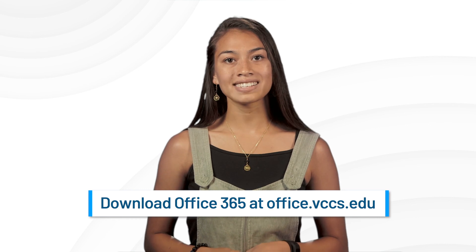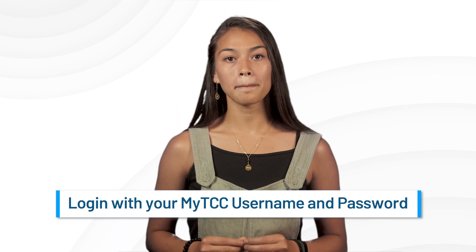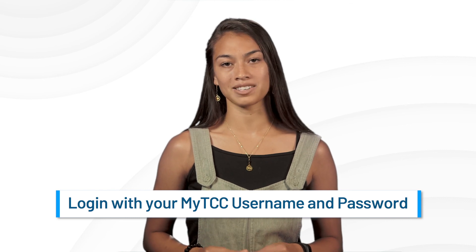When you need additional access to basic software, you are eligible to download Microsoft Office 365 by using your TCC issued student email account to log in at office.vccs.edu. You may use the libraries and open computer labs to print documents. Wireless internet access is available for your laptop or mobile device — just select the secure TCC Wi-Fi signal and log in with your MyTCC username and password.